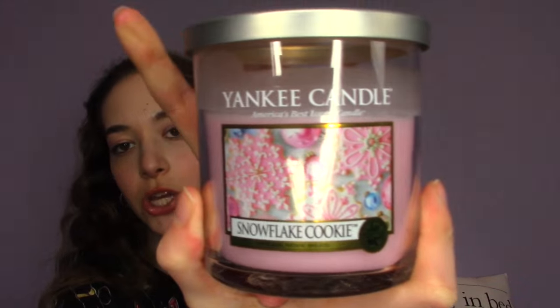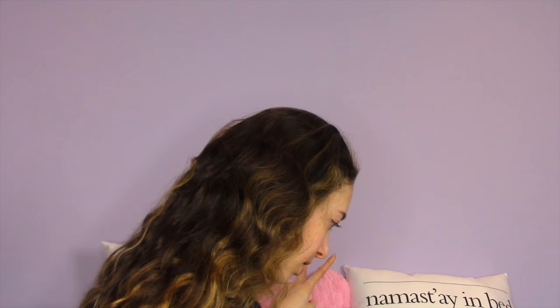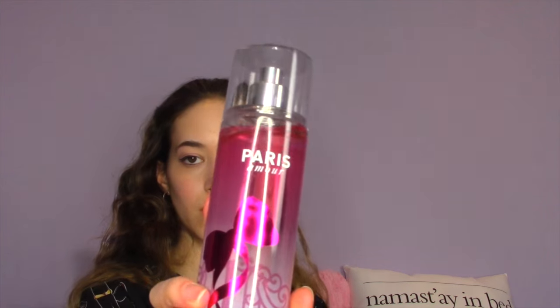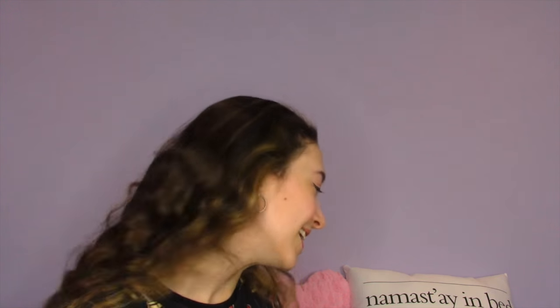The next thing I'm loving is the Paris Bath and Body Works perfume. I put this on every morning. I also love the Amber Blush perfume but I didn't include it this video — you guys probably know what I'm talking about. People always ask me what I'm wearing because I smell so good.